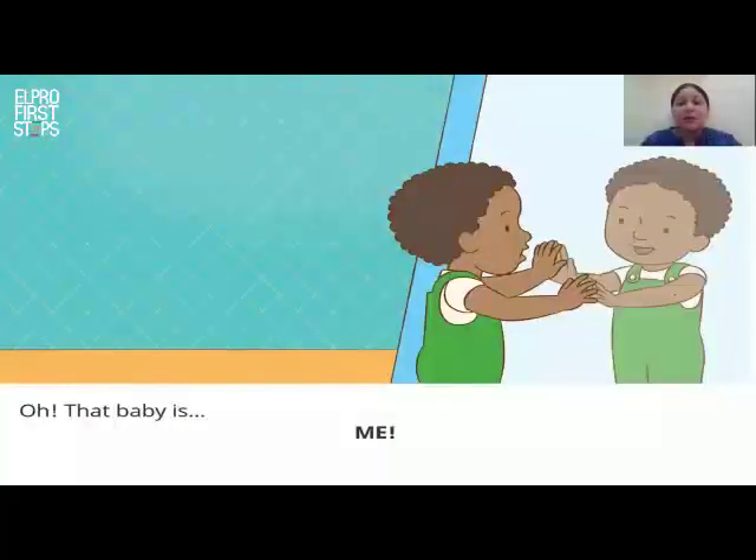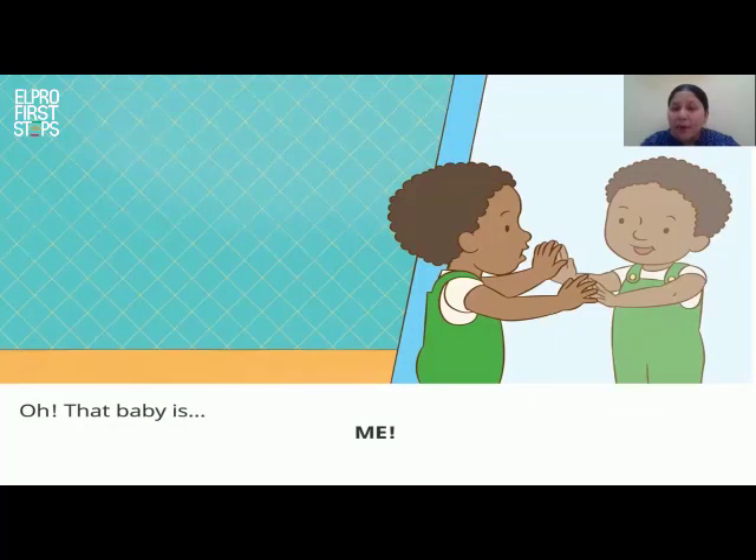Tim goes closer to the mirror and he looks at the boy in the mirror carefully. The baby has hair just like me. He has two eyes, one nose. He has eyebrows, a mouth, a face, and ears. He has two hands, fingers, and two legs.